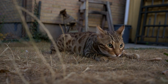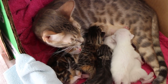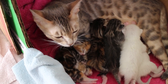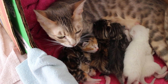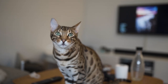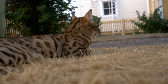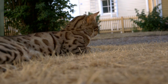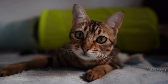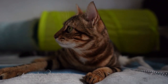Bengal cats have become a popular breed in recent years. With their wild-looking coat patterns and playful personalities, they are certainly eye-catching pets. But what makes them truly unique is their feline ancestry. The Bengal cat's genetics can be traced back to the Asian leopard cat, a small wild cat native to Southeast Asia. Through careful breeding and genetic selection, breeders were able to create a domesticated version of this wild cat that retained its striking coat patterns and energetic nature. However, the feline genetics of Bengal cats also give them some health concerns. They can be more prone to kidney disease and obesity, which require special care from their owners.